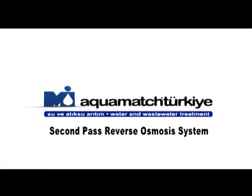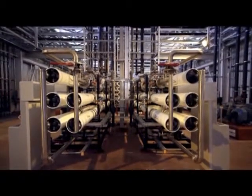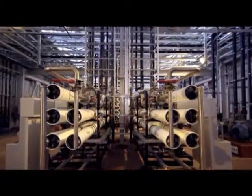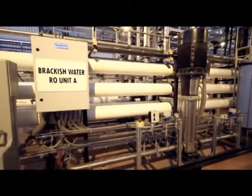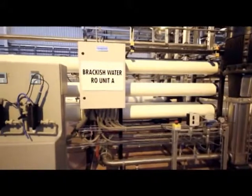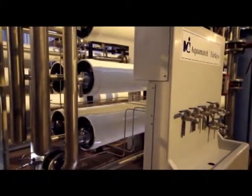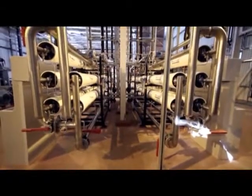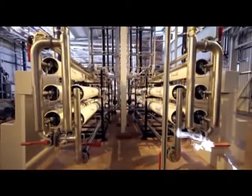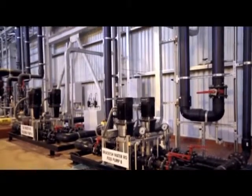2nd Pass Reverse Osmosis System. The desalinated water is stored in an intermediate tank and fed to a 2nd pass reverse osmosis system operating with 80% recovery. The 2nd pass reverse osmosis system consists of two parallel units, each with 60 reverse osmosis membranes with a total 2500 square meter membrane area. After the 2nd pass reverse osmosis unit, demineralized water is obtained.